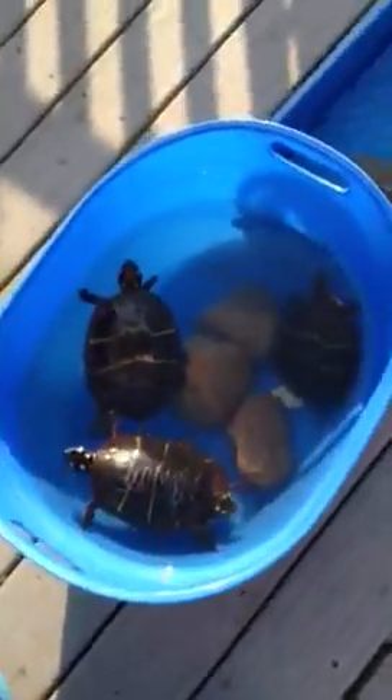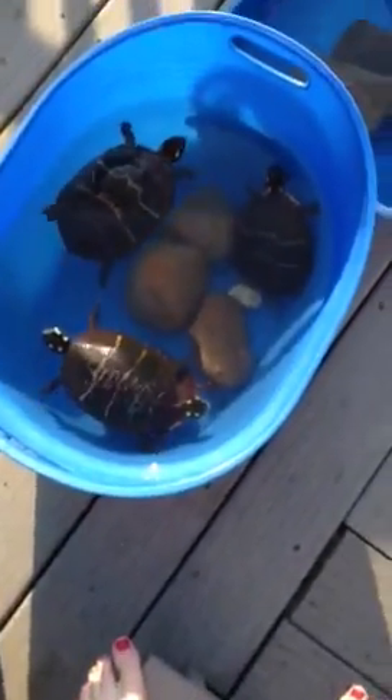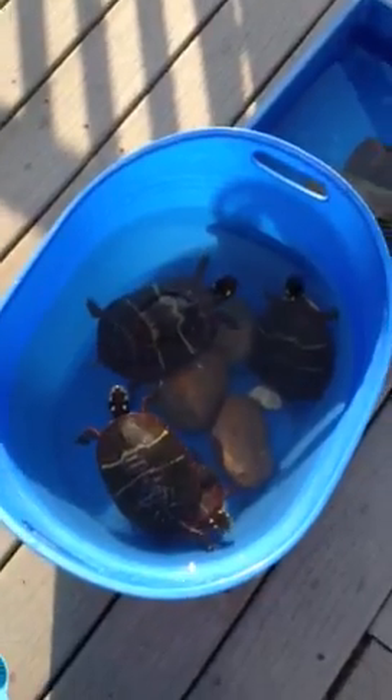So yeah, those are the turtles. I just figured I should make another video to show you guys a better view of them. Thanks for watching. Subscribe.